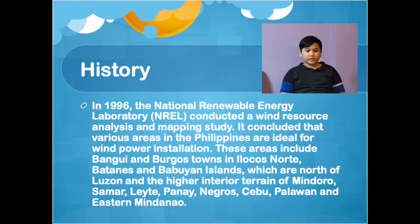Other identified areas include Batanes, Babuyan Islands north of Luzon, the higher interior terrain of Mindoro, Samar, Lake, Camapanay, Negros, Cebu, Palawan, and Eastern Mindanao.